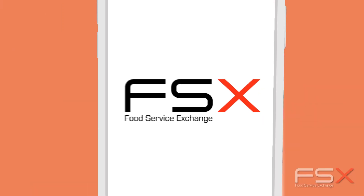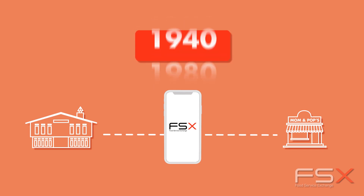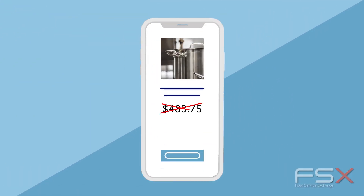Introducing FSX, a new marketplace that facilitates the same kind of exchanges that have existed for centuries. We're filling a void in the market. Manufacturers and dealers simply upload overstock, discontinued, and scratch-and-dent inventory onto FSX.